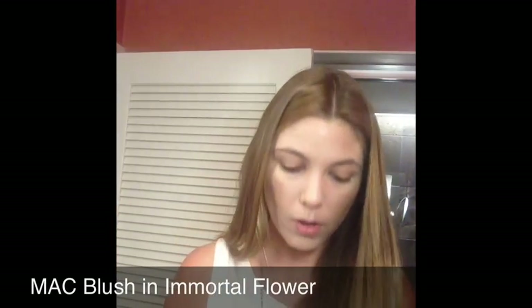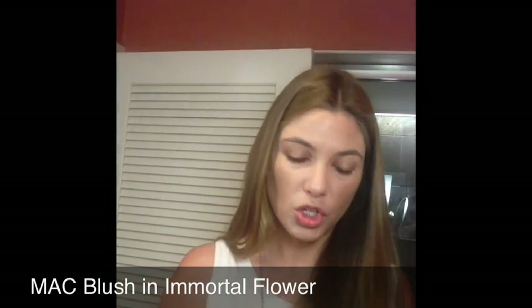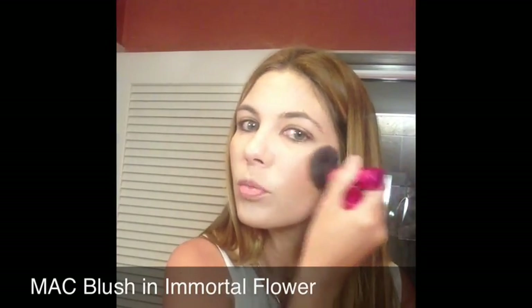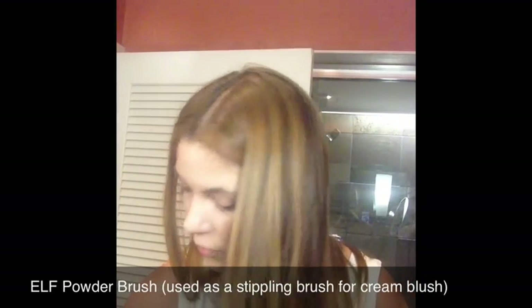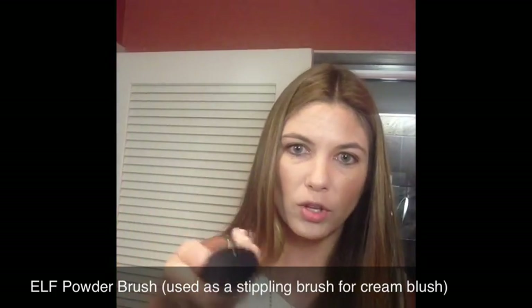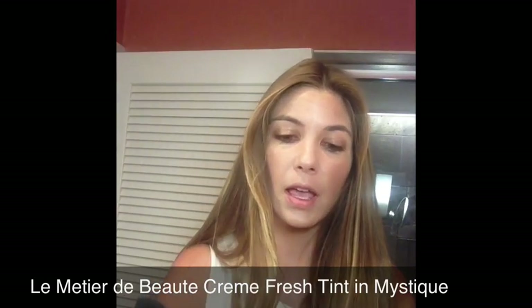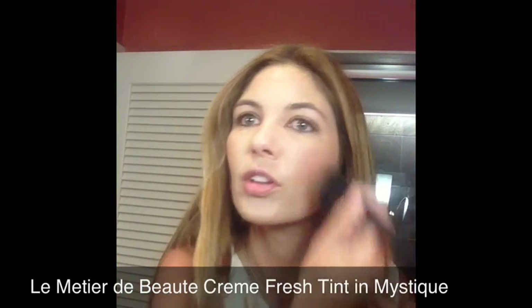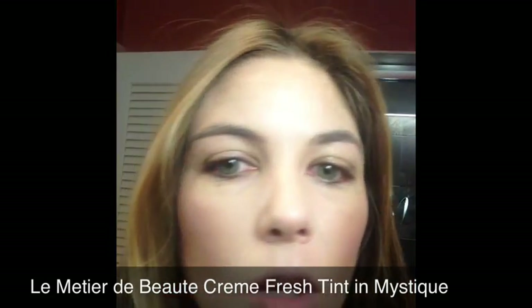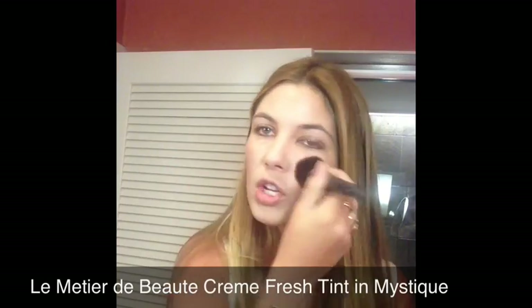I'm setting with the Guerlain Four Seasons Terracotta in Nude 00, tapping it along my cheekbones — it sets the cream and adds a little more depth. Then I have the MAC Immortal Flower from the All About Orange Limited Edition Collection for a little blush on the apples of my cheeks — it's a really pale color. And then the final touch on my cheeks: I'm using an e.l.f. flat powder brush, about $3 at Target, for applying the Le Metier de Beauté Lip and Cheek Tint, the Crème Fresh Tint in Mystique. I just put a little on the apples of my cheeks for a natural, glowy finish — it doesn't impart a ton of pigment but it's the finishing touch I love.